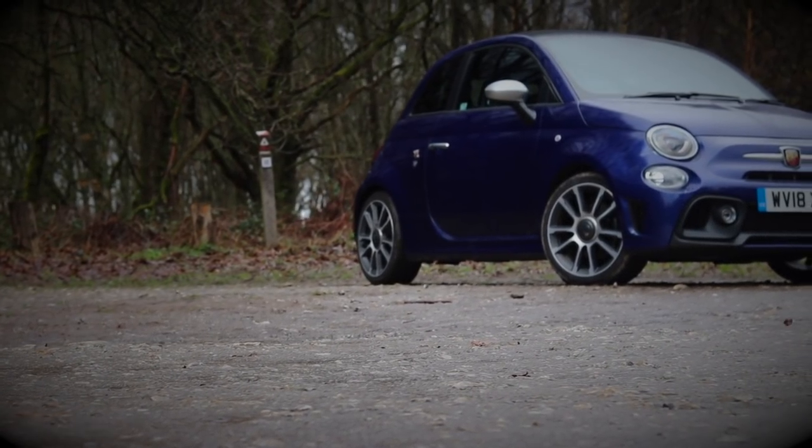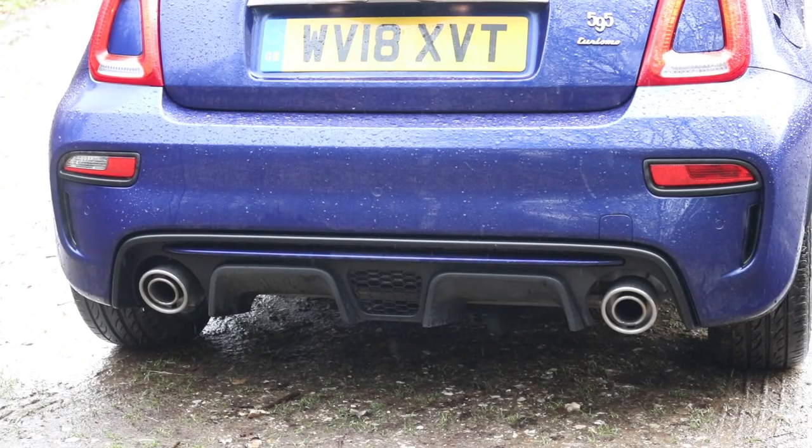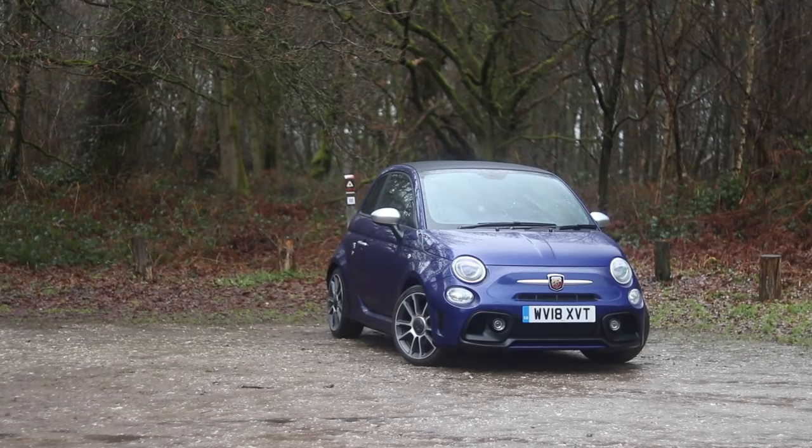Look at that cute little Fiat 500. Doesn't it look so adorable? Hang on a minute — a Fiat 500 doesn't make that noise. That's right, it doesn't, because this is not a Fiat 500.